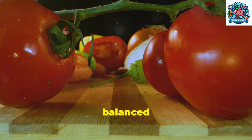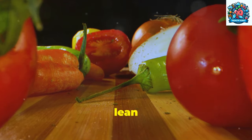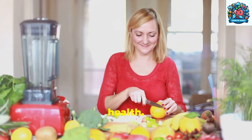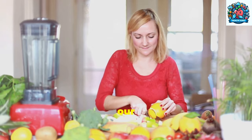Emphasizing the importance of a balanced diet rich in fruits, vegetables, whole grains, and lean proteins can go a long way in maintaining optimal prostate health. Let's explore how simple dietary changes can make a significant difference in our well-being.